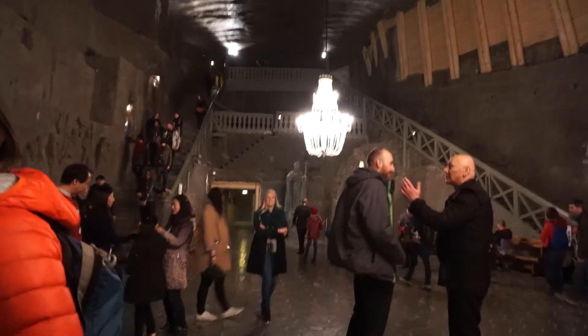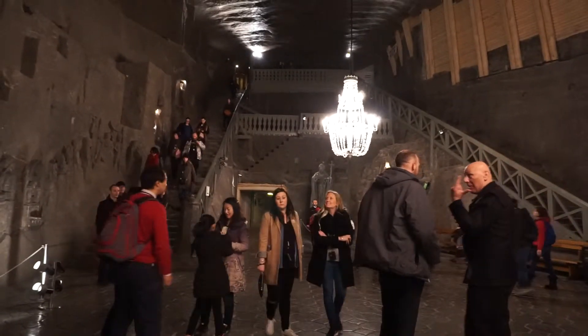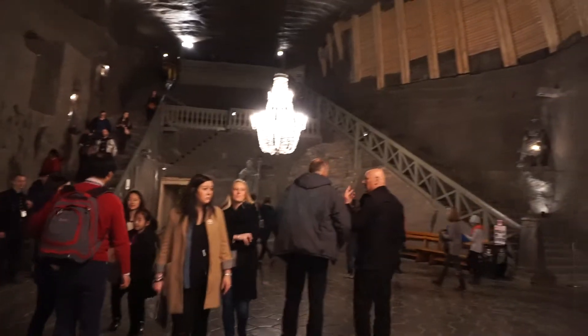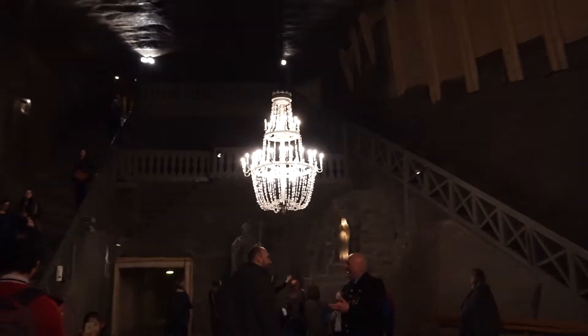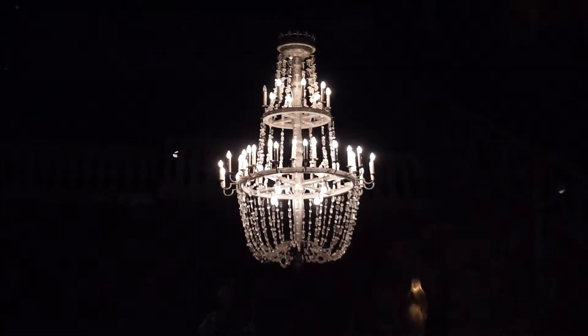Here we are inside a salt mine, in the largest of 40 chapels. Everything is carved with salt — even the chandelier; these are salt crystals.